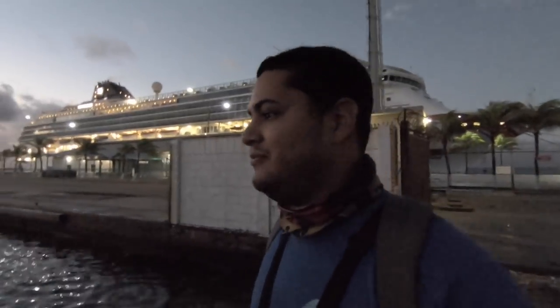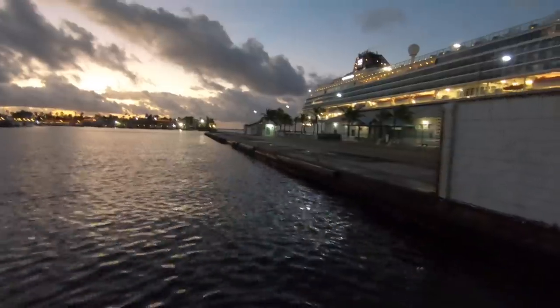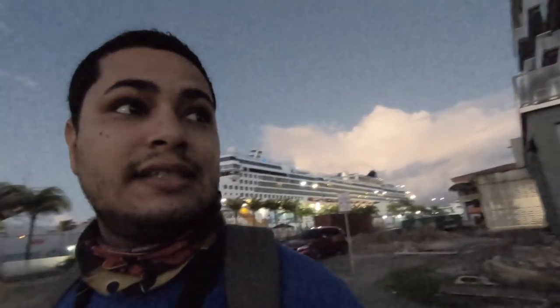Hey, good morning guys, welcome back to another episode. Filming for you guys — as you can see there's a wall, I'm excited to try this spot. I've tried it before. I have two rods: one with top water and the other with a diver. I recommend when you go out lure fishing, come with two rods — one top water and one diver — so you'll be prepared for any action.